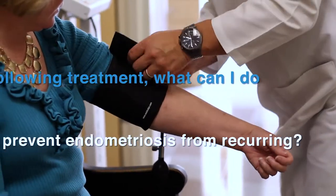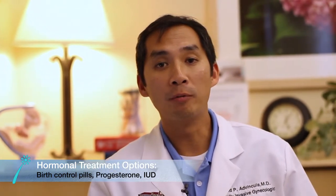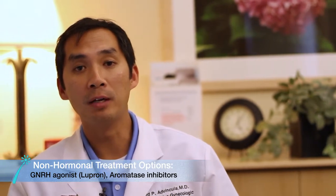Following treatment, what can I do to prevent endometriosis from recurring? Preventing endometriosis from recurring after a treatment is a question I'm often asked, and typically this comes after undergoing a surgical treatment. There are a lot of options available to try to help prevent endometriosis from recurring after surgery. The first is typically a hormonal-based therapy such as a combination oral contraceptive pill or even a single agent hormonal therapy such as a progesterone agent. We've even utilized intrauterine devices which have hormones embedded within them to help prevent endometriosis from recurring or at least control some of the symptoms. There are also non-hormonal-based therapies such as aromatase inhibitors and even GnRH agonists such as Lupron that can help prevent endometriosis from recurring.